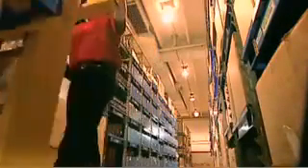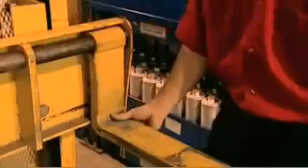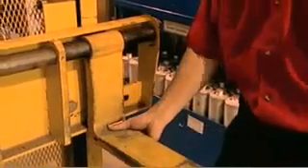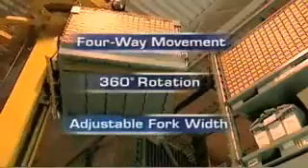Most importantly, the Stack System solution is designed for safe, efficient operation. Movement is allowed on four axes: up and down the aisle, side to side in the aisle, vertical movement of the forks, and a 360-degree rotation of the lifting device mast. The forks are also adjustable for handling different width pallets within the same system. These features combine to ensure efficiency and operator control at all times.